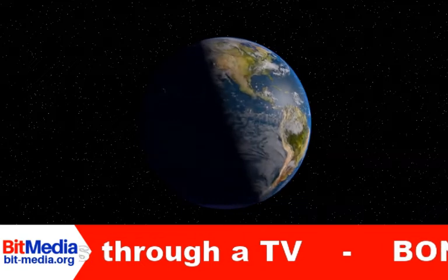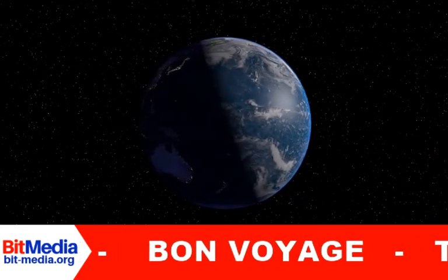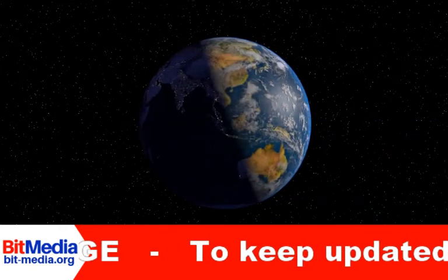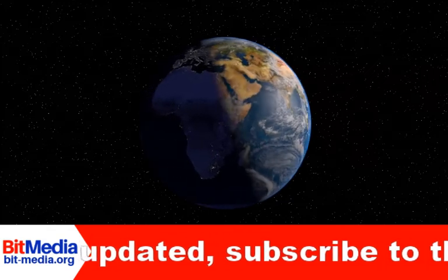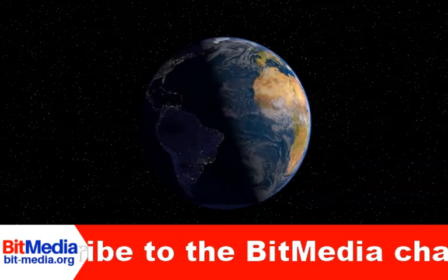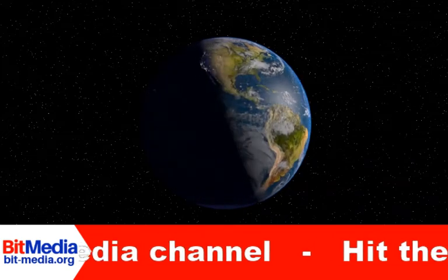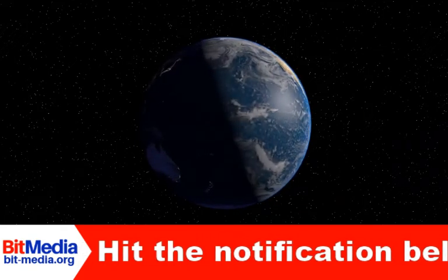Welcome to BitMedia where we share news and interesting topics. Today we talk travel. To keep updated, subscribe to the BitMedia channel and hit the notification bell. Many of us love to travel and explore our world. Here are 7 top travel hacks for backpackers, frequent travelers, and nomads.